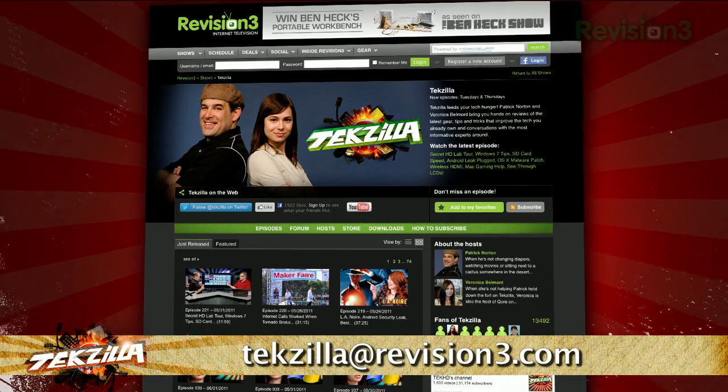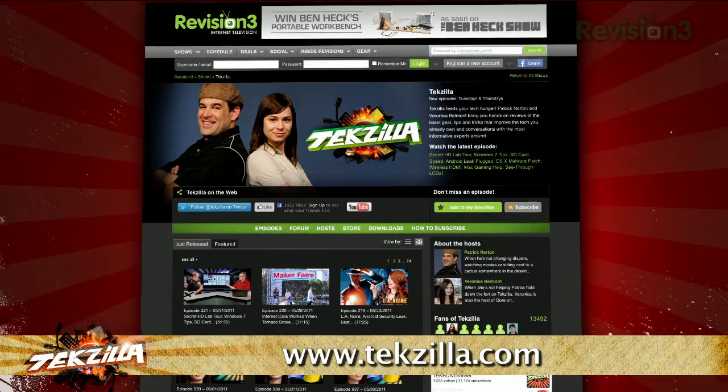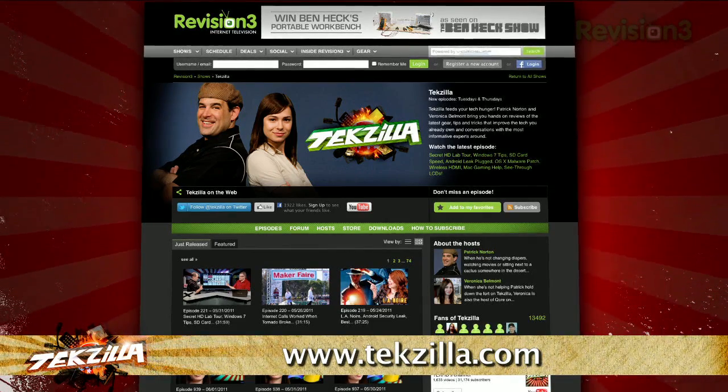Email us at texilla at revision3.com. And as always, texilla.com is the place to find more tips, tricks, product reviews, and how-tos.